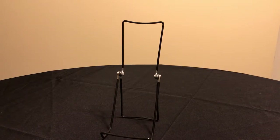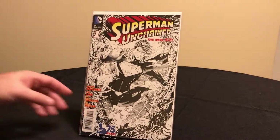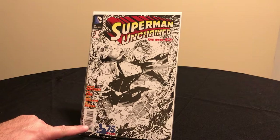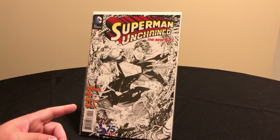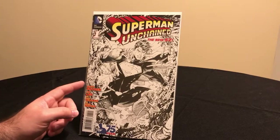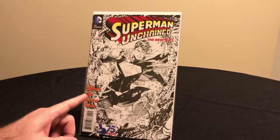The last book I'm going to show you is Superman Unchained number one — the 2013 mini-series of six issues celebrating 75 years of Superman. The story was written by Scott Snyder and the art was done by Jim Lee. This is a Jim Lee cover and it's a 1-in-300 variant, which means a retailer had to purchase 300 copies of the regular cover in order to qualify to purchase one of these.